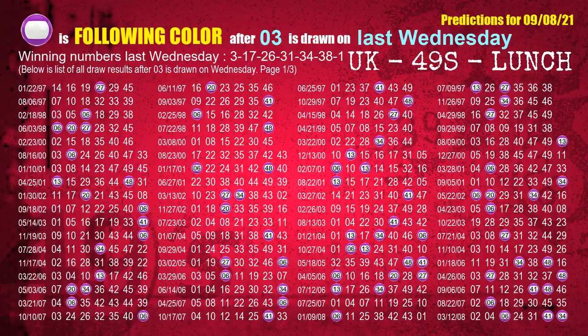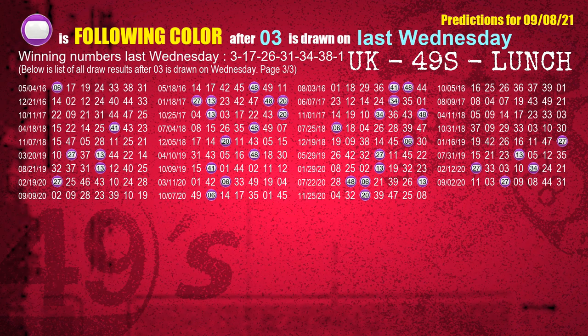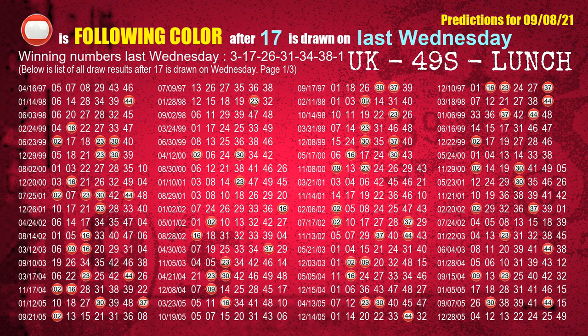Just like following ones, we can find out next week's following ball colors through the result of the same day last week. The first winning number last Wednesday is 03. We list all draw results which are one week after a Wednesday draw with 03 as a winning number. The most frequently following color is purple when 03 is the winning number on last Wednesday. We also highlight the color purple with a color ball image for you. The second winning number last Wednesday is 17. The most frequently following color is red when 17 is the winning number on last Wednesday.